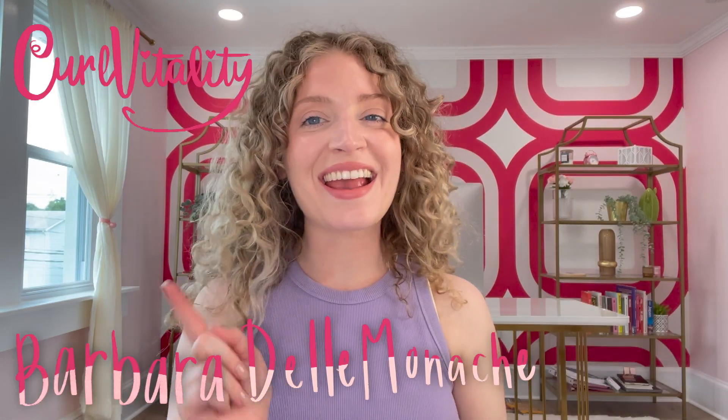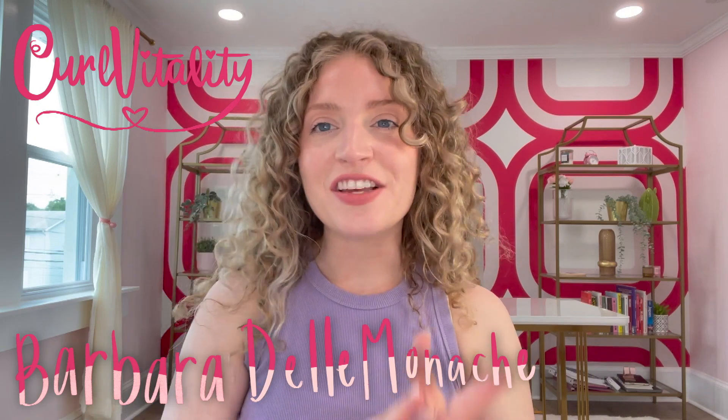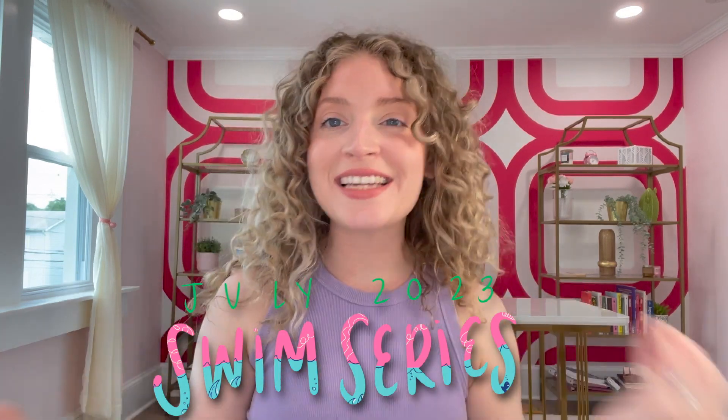Hello, welcome back to my channel. My name is Barbara D'Monica, aka Curl Vitality, and this is video four in our six-video series for July 2023, all about how to maintain hair health when getting in the pool or the ocean.